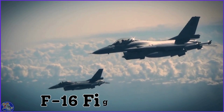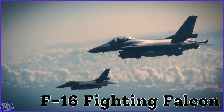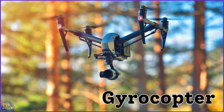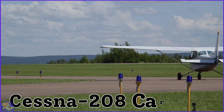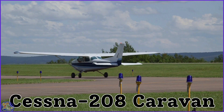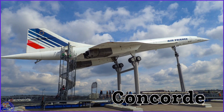Beechcraft Bonanza. Blimp. F-16 Fighting Falcon. Gyrocopter. Cessna. Cessna 208 Caravan. Concorde.